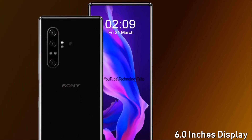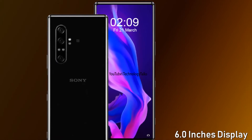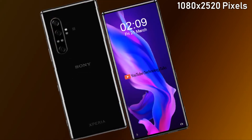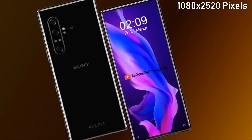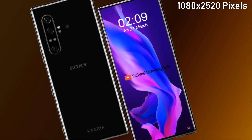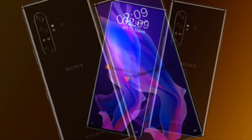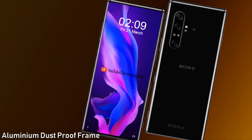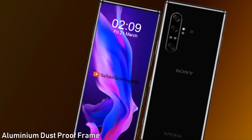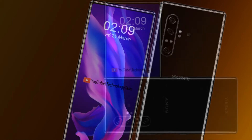The Sony Xperia 10 Mark 2 features a 6.0-inch Full HD+ display with a 21:9 aspect ratio, which we have seen on all the Xperia phones this year. The display has a resolution of 1080 x 2520 pixels. It also contains Corning Gorilla Glass 6 protection, which is highly durable.